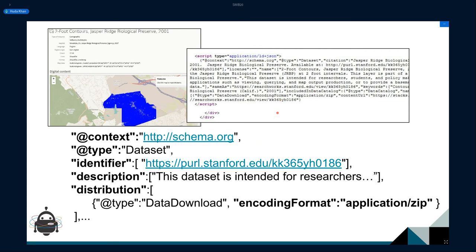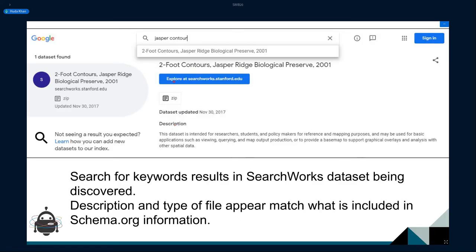A quick word on schema.org: this is work our colleagues at Stanford University and others in the Blacklight community have done. It takes metadata fields available in the Blacklight record — in this case for a dataset — and generates schema.org information in JSON-LD. For this particular example, it actually seems like it's being picked up by Google Dataset Search, which is quite neat.